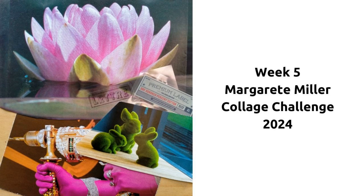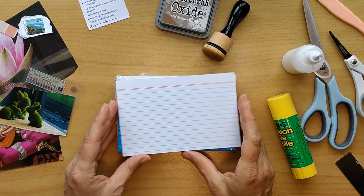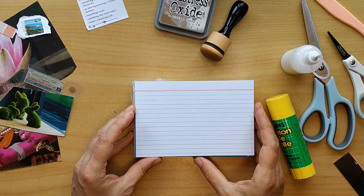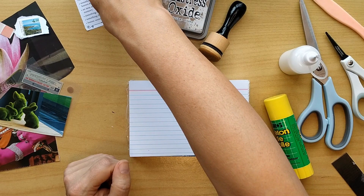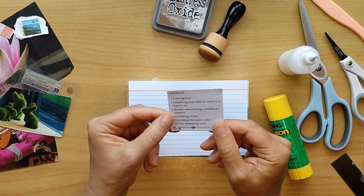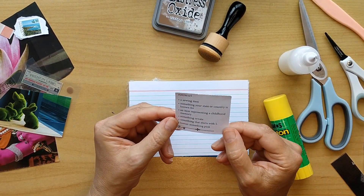Welcome back. We have week five of the Margaret Miller Collage Challenge 2024, and I'm glad you found your way back to my channel. Let's start with our weekly prompts for this week.